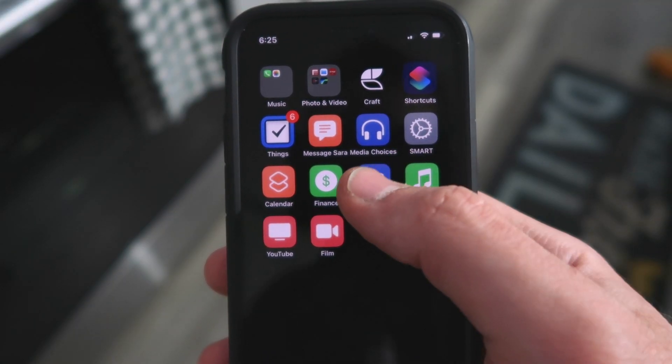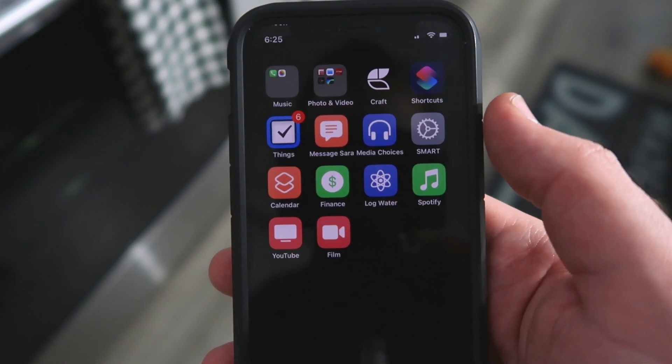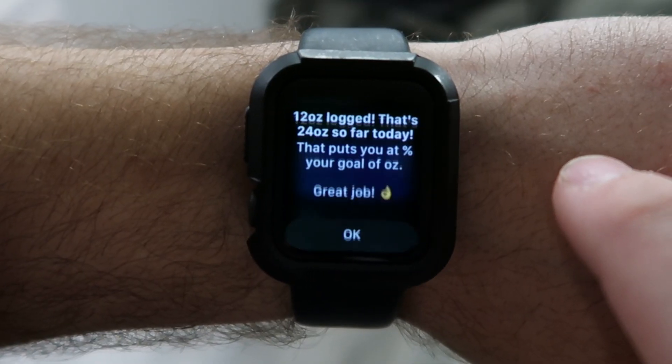Then I use a shortcut to log my water intake. It asks me how much I drank and shows me how I'm doing towards my daily water goal. This shortcut also works on the Apple Watch, though it doesn't work for showing your daily goal.